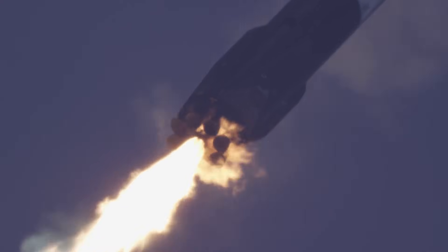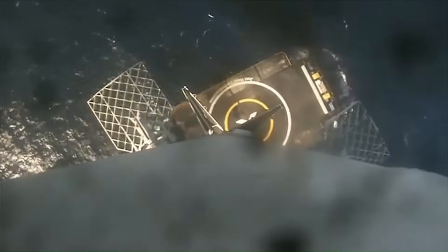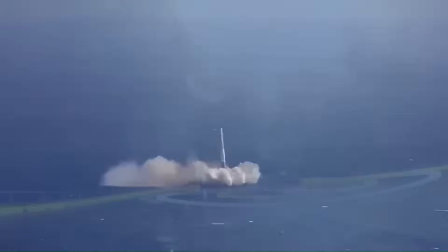For ocean landings, the booster does not reverse course fully. Instead, it follows a downrange trajectory that can place the landing zone anywhere from 300 to over 600 kilometers away from the launch site. As the booster re-enters the atmosphere, it experiences extreme heating and aerodynamic forces. Grid fins deploy to provide control, allowing the booster to steer itself with centimeter-level accuracy. The final landing burn begins just seconds before touchdown, and the booster must slow down to zero exactly as it reaches the deck of the drone ship.